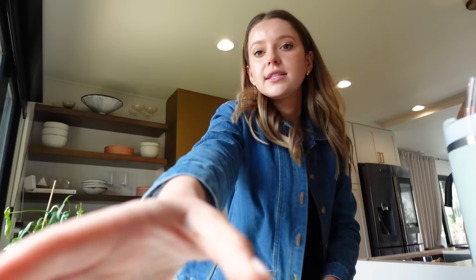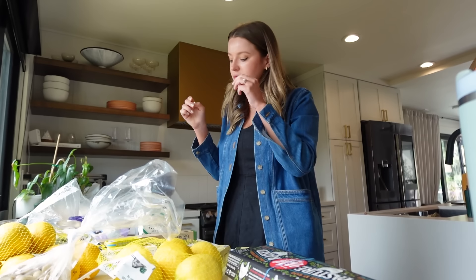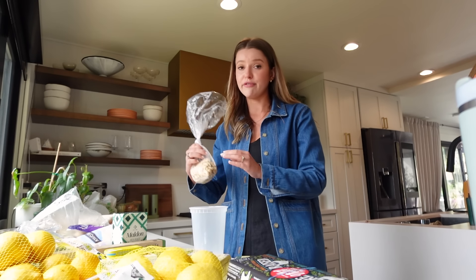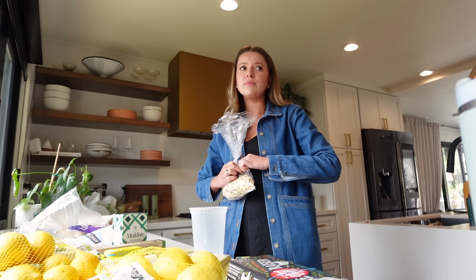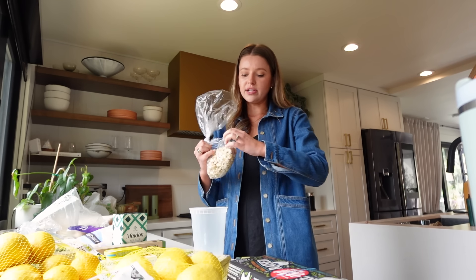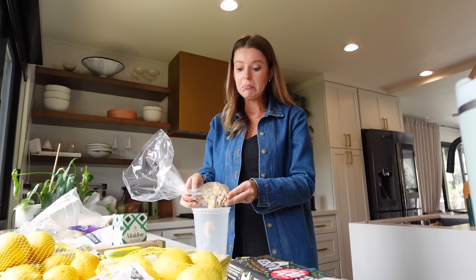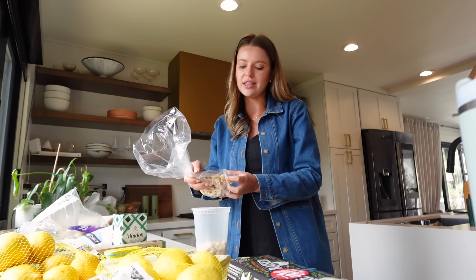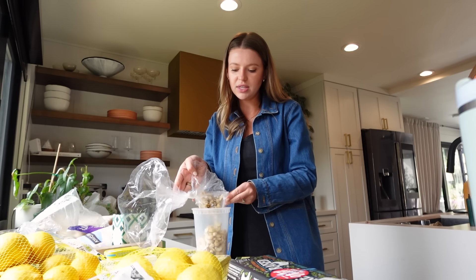I'm thinking we start with the sauces for two reasons. One, I want them to thicken up as much as possible in the fridge so that they can hold their little dollop shape when we plate. And two, we want the potatoes to be hot when we try them and eat them. So I'm going to soak these cashews.